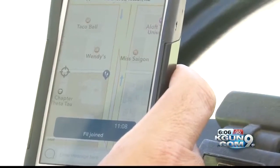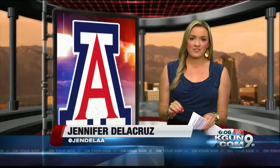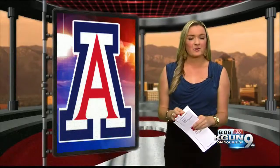University officials first introduced the app to students at freshman orientation. They're hoping the app will encourage students to report what they see more often. The app is not limited to the U of A — users are able to track each other's locations off campus as well. The LiveSafe app is free to download from the app store.